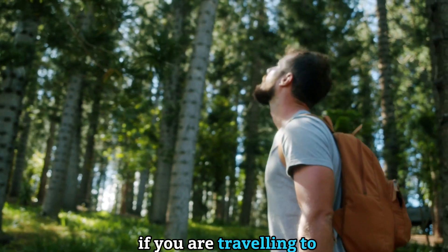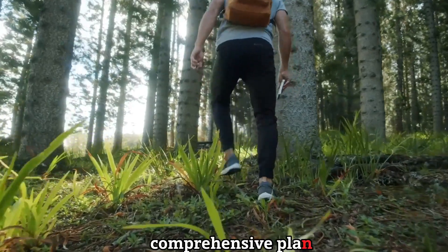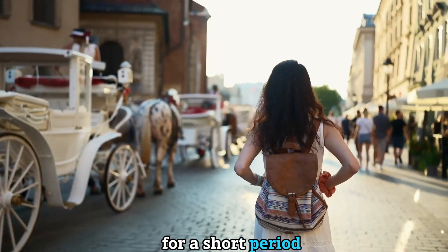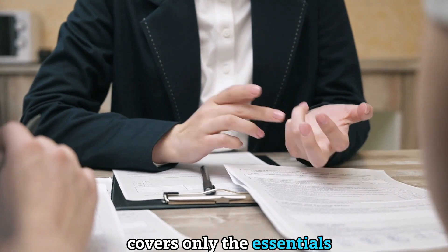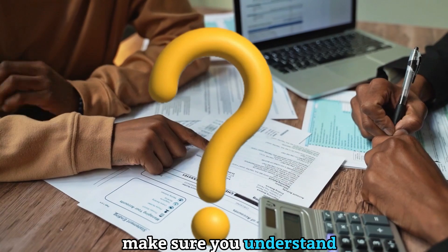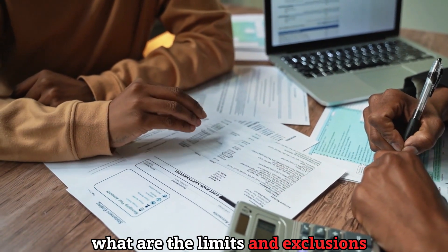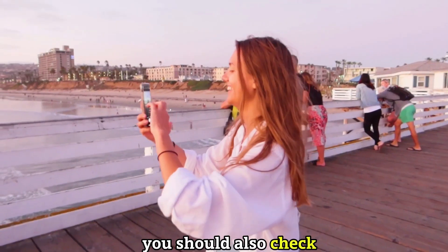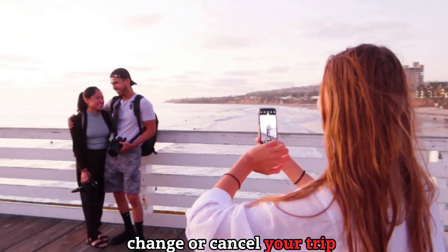Choose a plan that suits your specific travel needs and concerns. For example, if you are traveling to a high-risk destination or have a pre-existing medical condition, you may need a more comprehensive plan that covers those situations. If you are traveling for a short period or on a tight budget, you may opt for a basic plan that covers only the essentials. Read the policy details carefully before you buy — make sure you understand what is covered, the limits and exclusions, how to file a claim, how to contact the provider in an emergency, and the cancellation and refund policies.